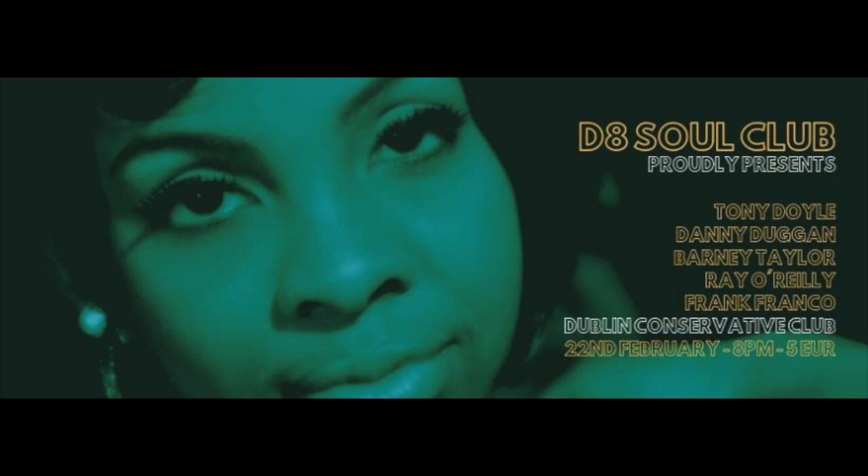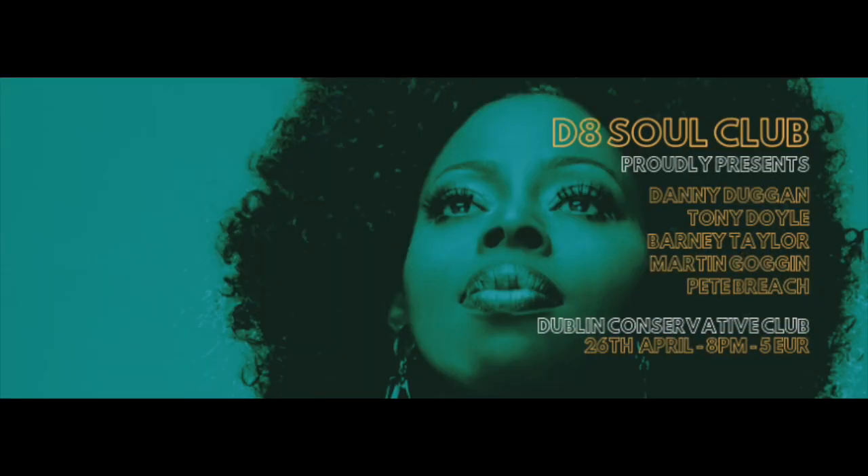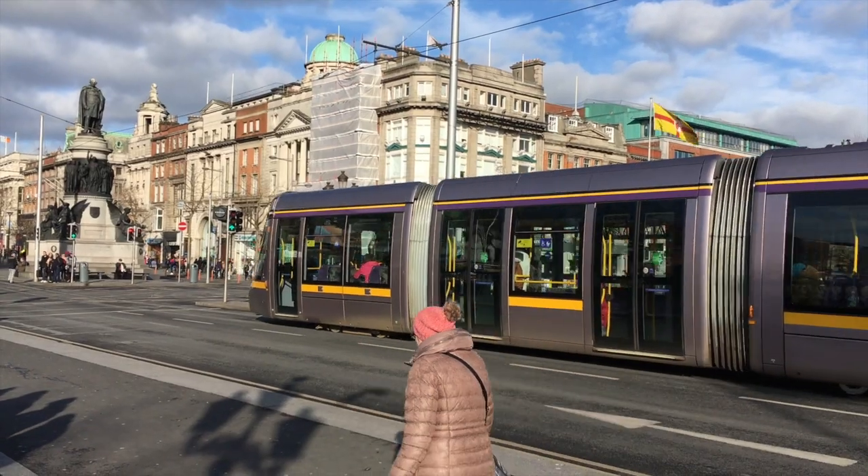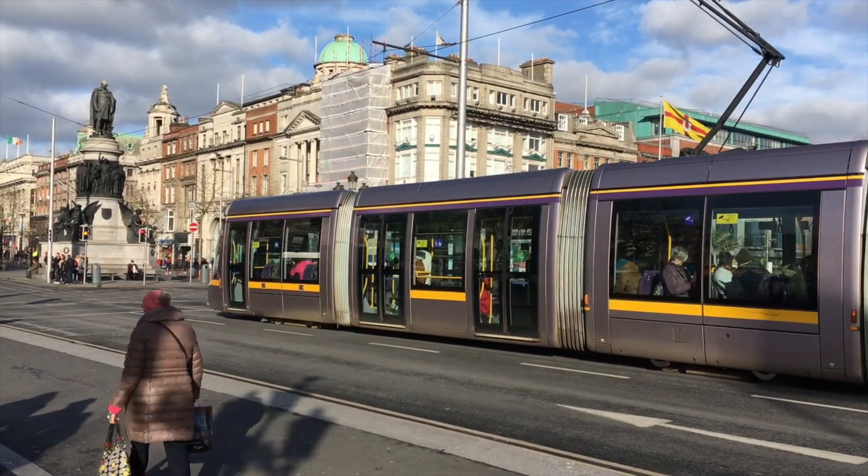So, one of my lecturers, Barney Taylor, kindly agreed to do an interview with me for this documentary. He runs a thing called the D8 Soul Club in Dublin, which is a monthly event — a nightclub that just plays vinyl, which is a fascinating concept. Now, Dublin has its healthy music scene, but I'd never heard anything like this. So with that, let's listen to Barney. Hi everybody, I'm Barney Taylor, author and academic, and hopeless vinyl addict.